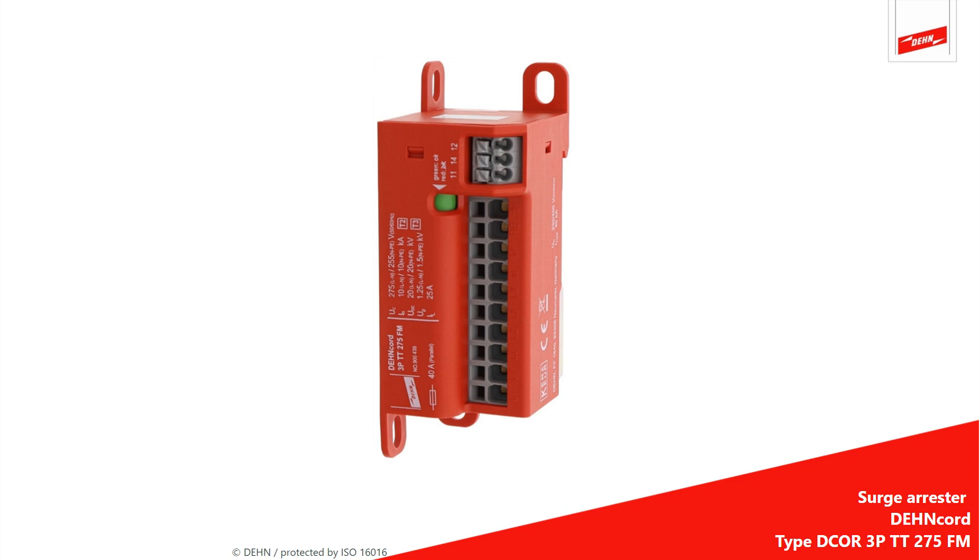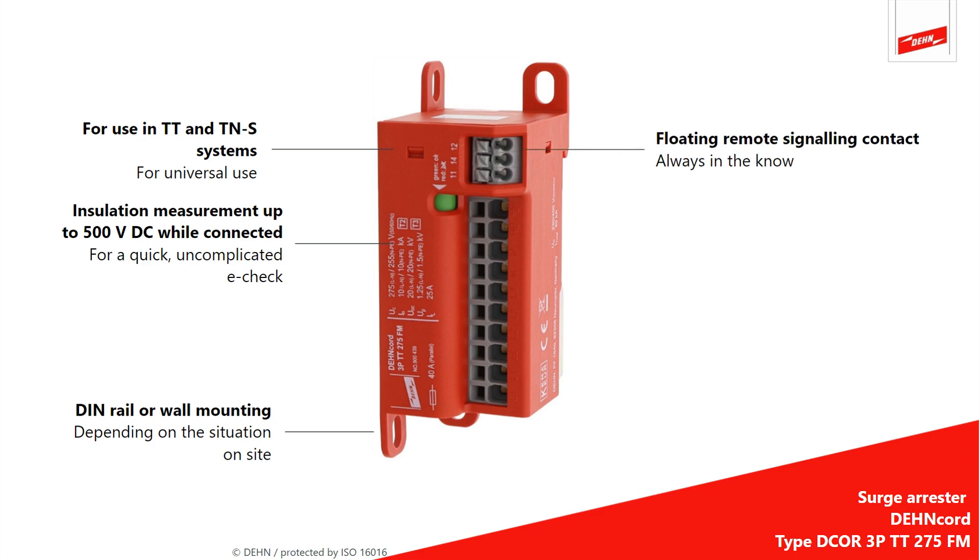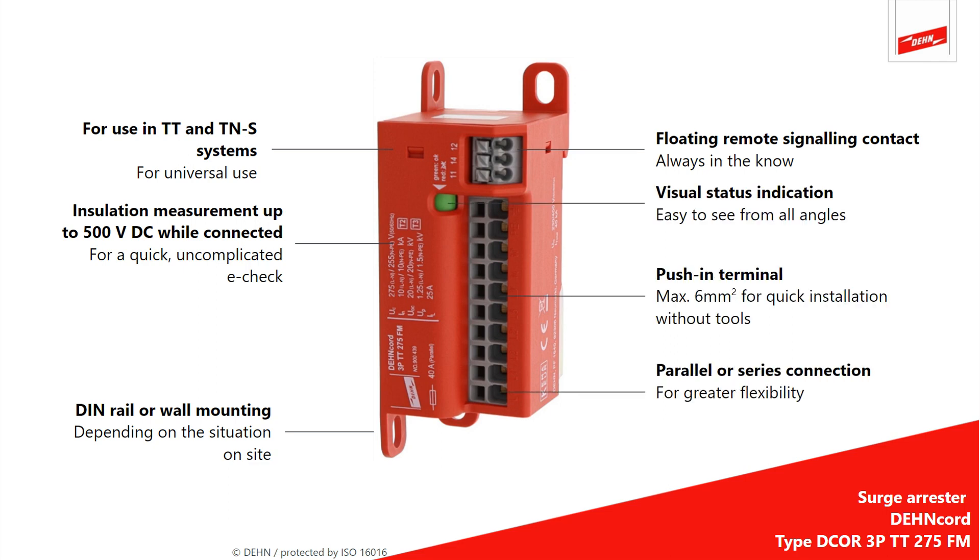Another advantage is that it can be universally used in all networks. An e-check is easily performed, even while connected. DANCARD 3P can be mounted on the enclosure panel or DIN rail. You can see at any time whether the arrester is functional via the floating remote signaling contact and via the visual status indication directly on the device.